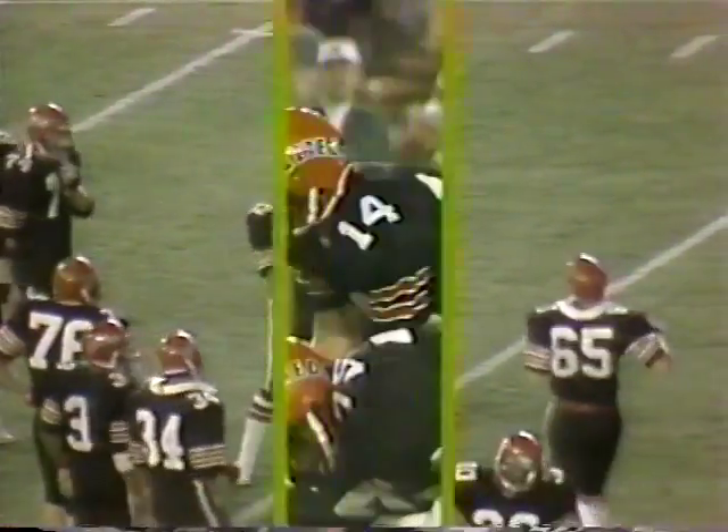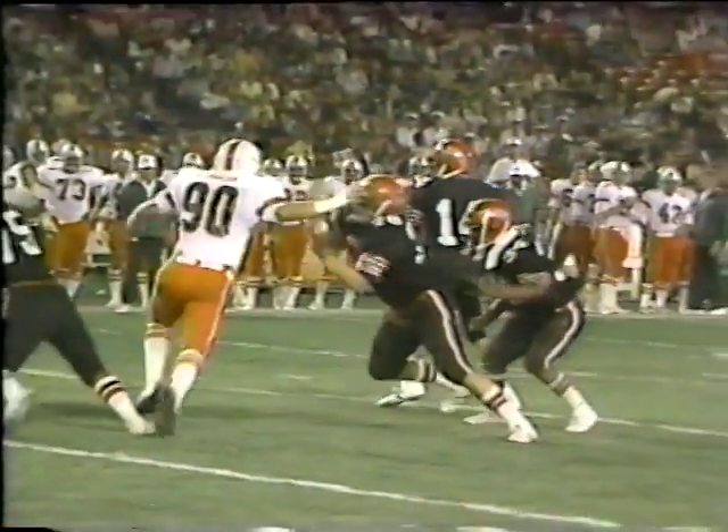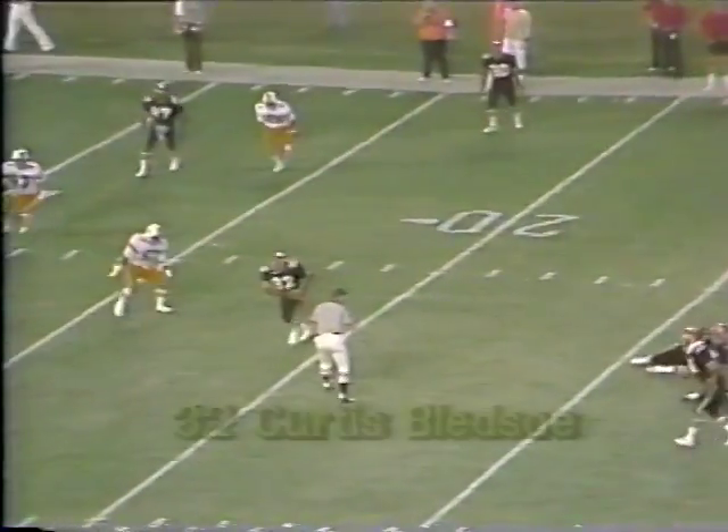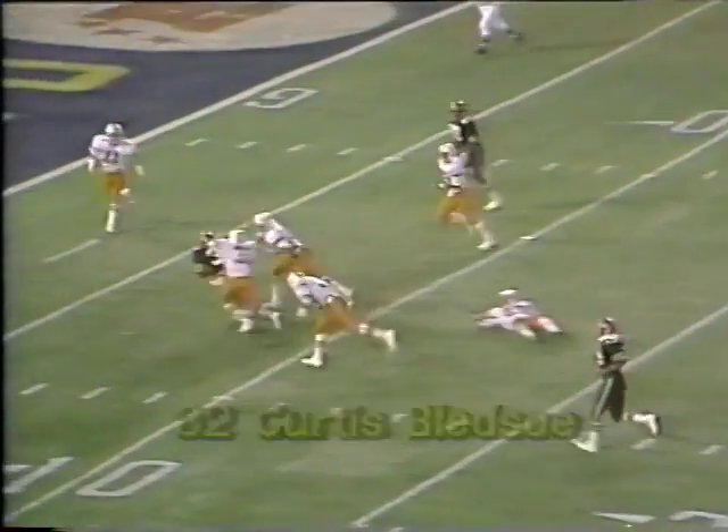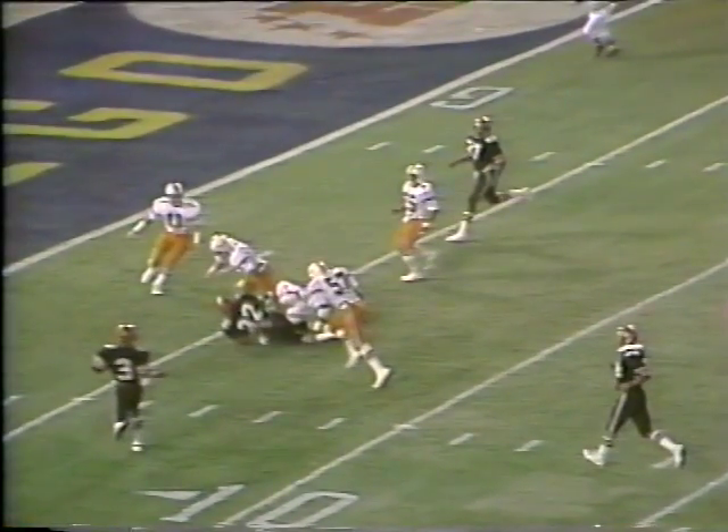A little dump out across the middle. Miami's defense is very conscious of the deep passing game, and so Halda's taking what they give him, going to the backs. This time it's Curtis Bledsoe — good outside move, good power running down to the 5-yard line.